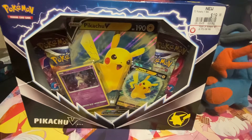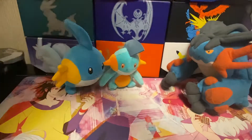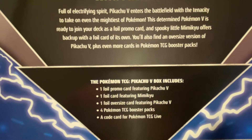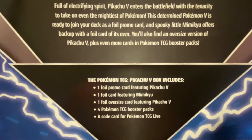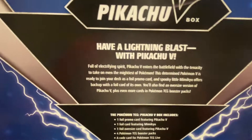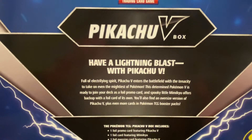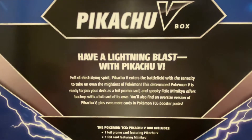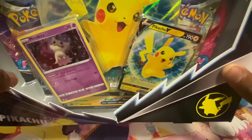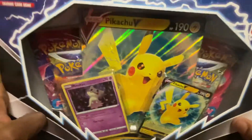I was able to pick it up today at GameStop while running errands. I can't wait to get inside of it because that promo card looks really amazing. It comes with one foil promo card featuring Pikachu V, one foil card featuring Mimikyu, an oversized Pikachu V card, four TCG packs, and a code card. It looks like it comes with two packs of Fusion Strike and two packs of Burning Stars, which isn't bad actually.